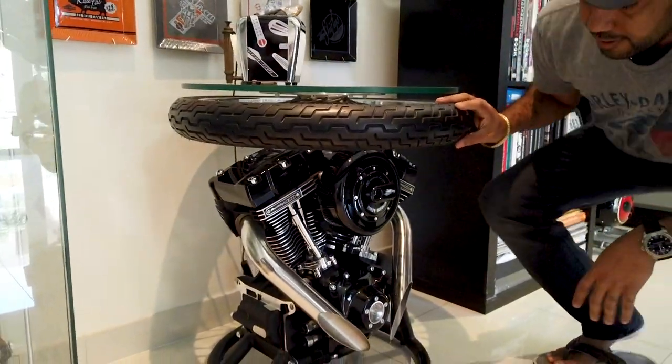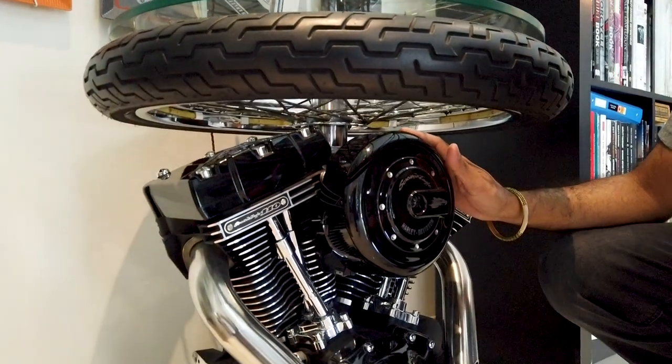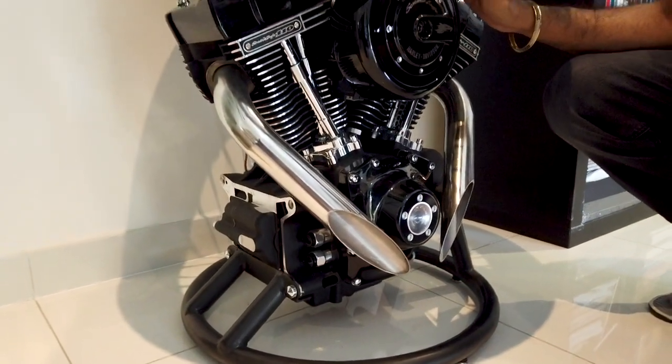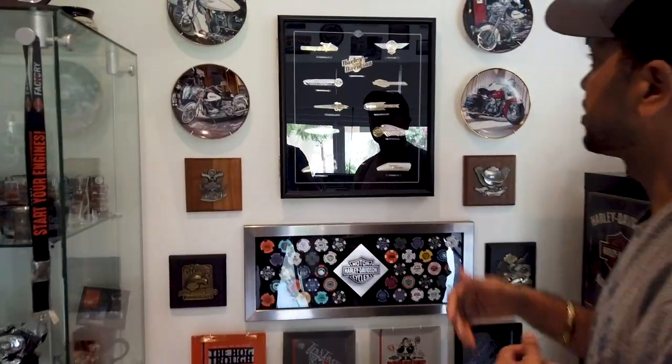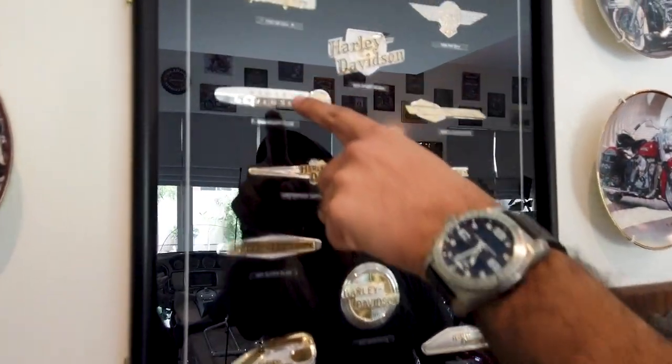This piece we built here was a Harley engine that was brand new but failed for some reason and was replaced under warranty. I knew the warranty manager at Harley Davidson and he was kind enough to give it to me — I had to give my word that I would never use it on a motorcycle.